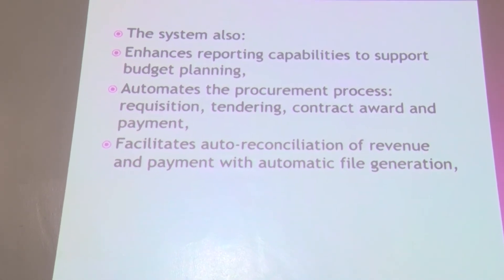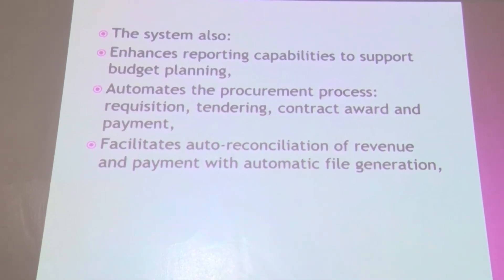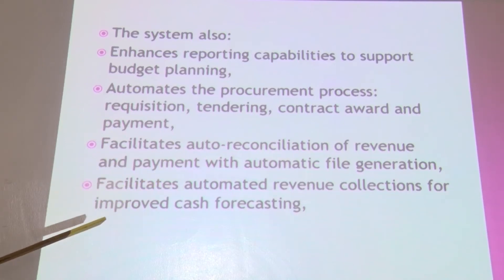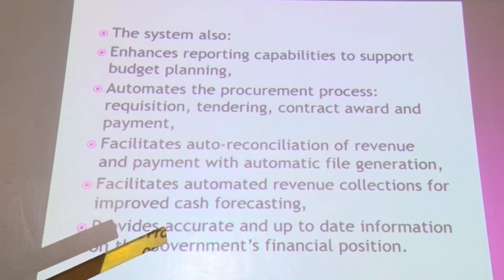IFMIS has enabled the facilitation of better payment of suppliers and other stakeholders within the public entity. It has also facilitated automation of revenue collection for improved cash forecasting, making it very easy for government to collect revenue and forecast how much will be collected and used across various organizations. It has also provided accurate and up-to-date information on the government's financial position, allowing you to view how various institutions and government entities are performing financially.